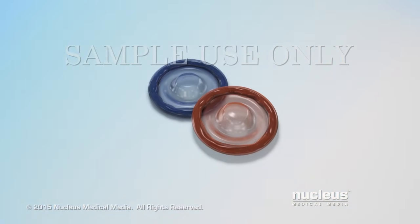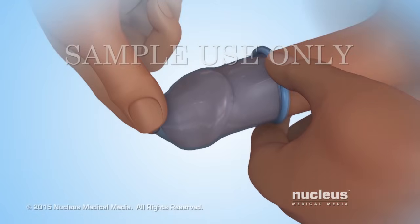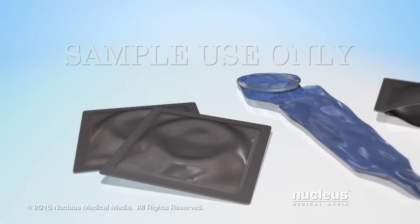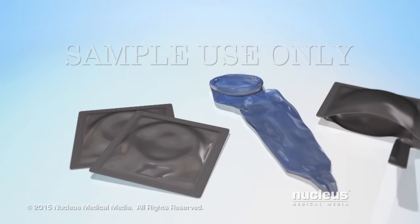A male condom is a thin sheath a man can wear on his erect penis during sex to prevent pregnancy. Using a condom can also reduce the risk of getting or spreading HIV or other sexually transmitted diseases, also known as STDs.